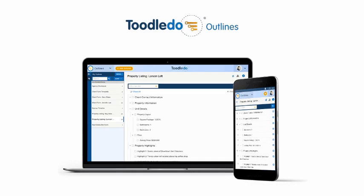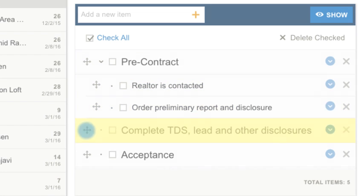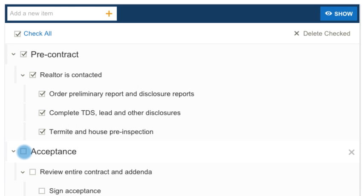Plan your projects and stay organized with Outlines. Add hierarchy to your plan, and quickly reorder items with drag and drop. Check items off as you go.